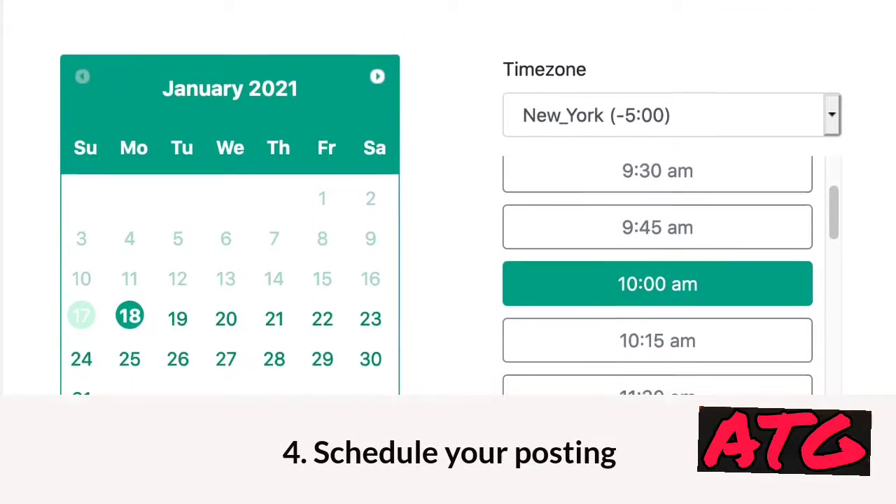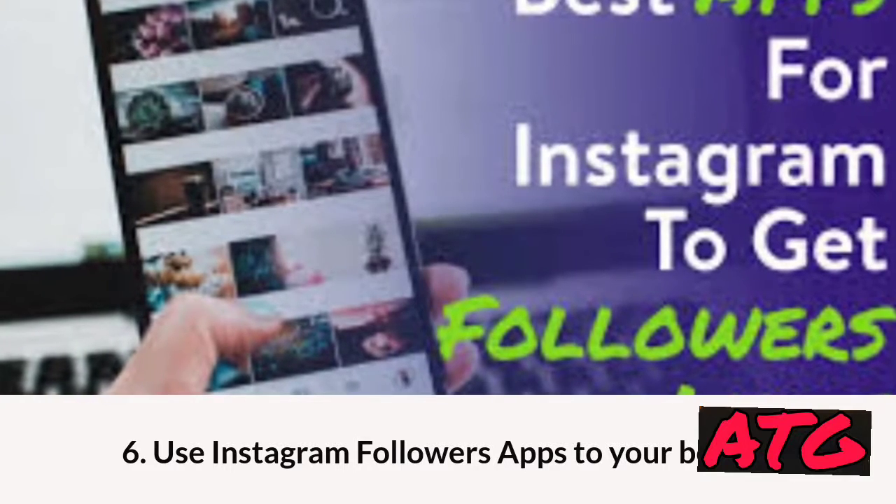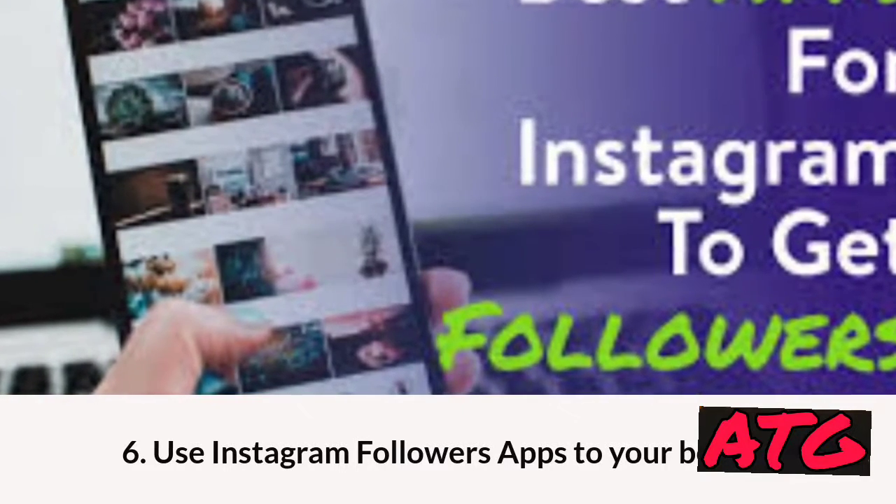4. Schedule your posting. 5. Keep your audience constantly engaged. 6. Use Instagram followers apps to your benefit.